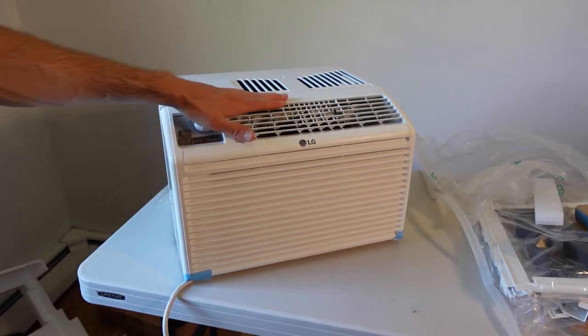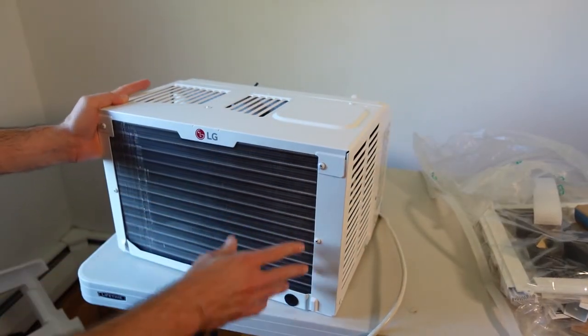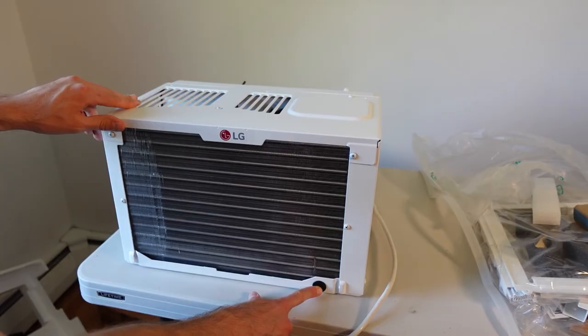Instead of blowing straight out, it actually blows up and out. What's really cool about that air conditioner is that when you're in a smaller room, it doesn't feel like the air conditioner is blowing directly on you, because it's blowing up into the airspace.